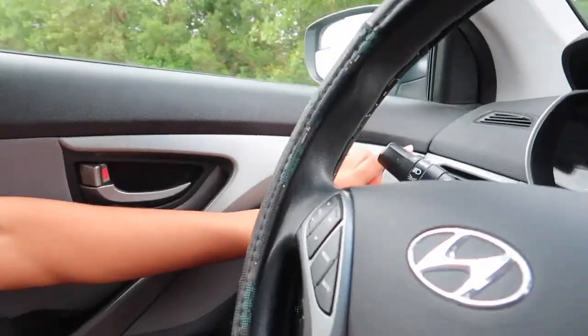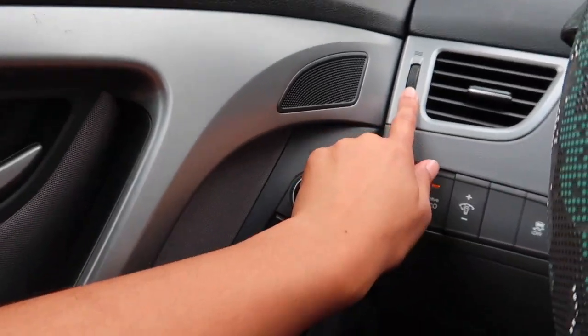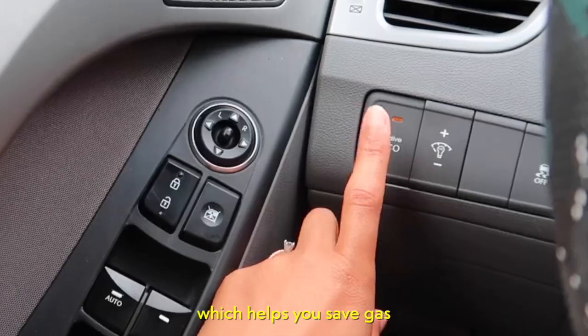Then you come over here and you have your AC right here. Turn it off, turn it on. Save your active eco, which helps you save gas.